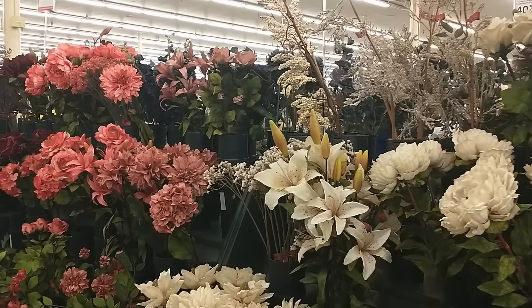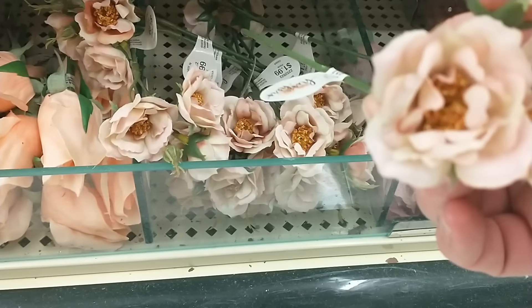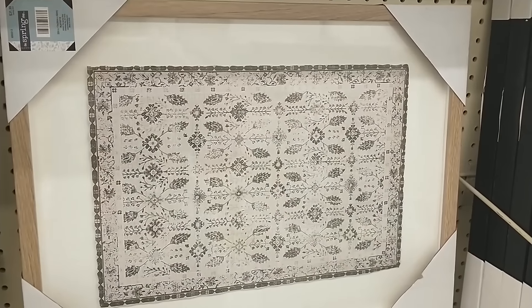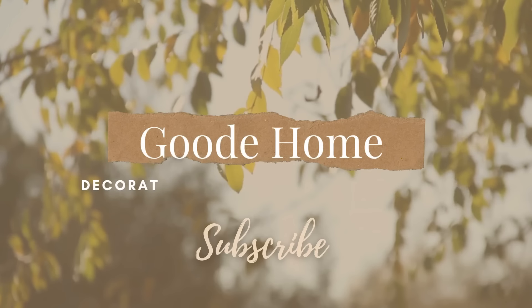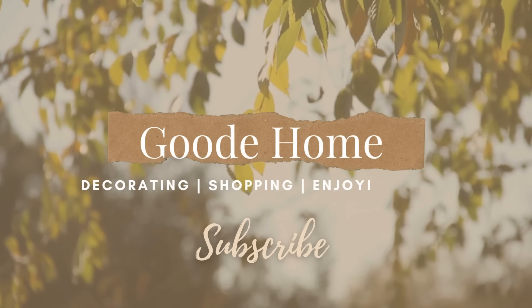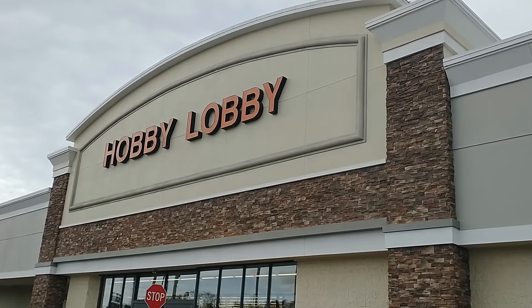Hi guys! Today we're taking a look around Hobby Lobby to get some spring inspiration. I've been thinking about spring for a while now and ever since I added in some pinks for Valentine's Day, I'm ready to begin switching up my home and transitioning from winter to spring decor. After we're finished browsing, let's meet back at my house and I'll show you what I bought and how I styled the items that I found.